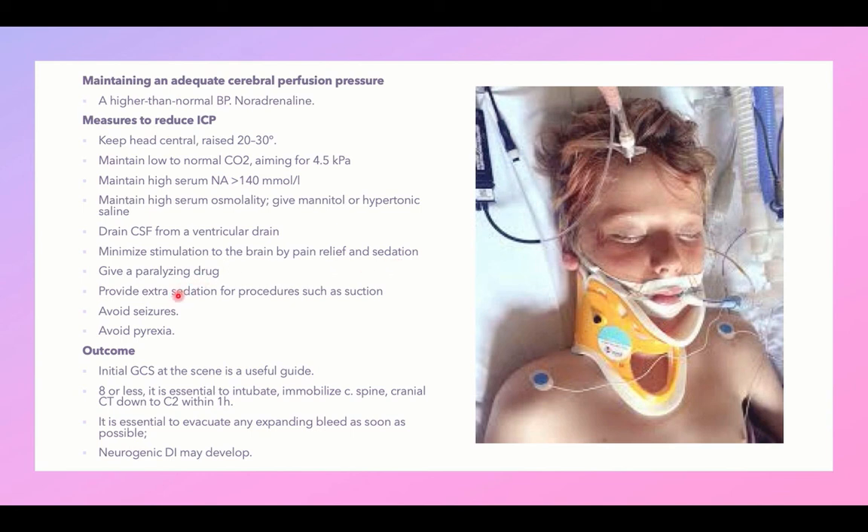A paralytic drug may be given to minimize stimulation. Avoid stimulating procedures like suctioning. Treat seizures if present and treat pyrexia to reduce intracranial pressure.